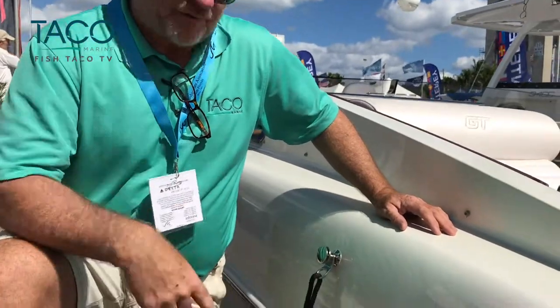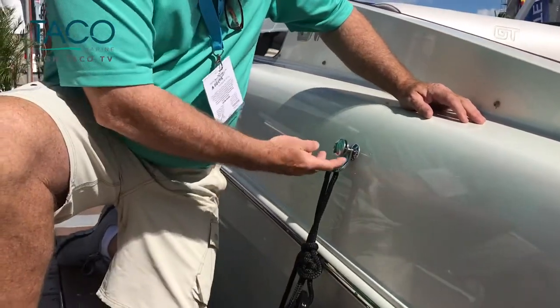Coming down the docks, we saw this new Donzi 41 GT model rolled out here at the boat show. It's a really good-looking boat, and we found out they've got one of our products on here.